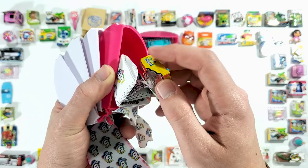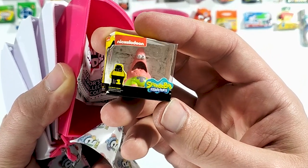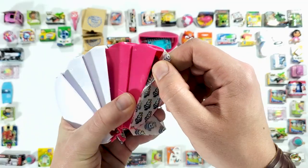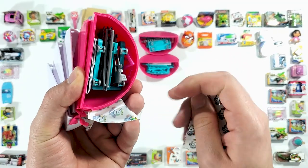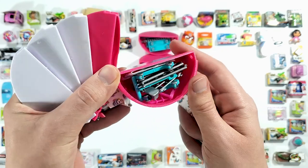Hey look who's here — we got Patrick from SpongeBob! And the last pod accessory again, no building, just putting it to the side like we usually do.